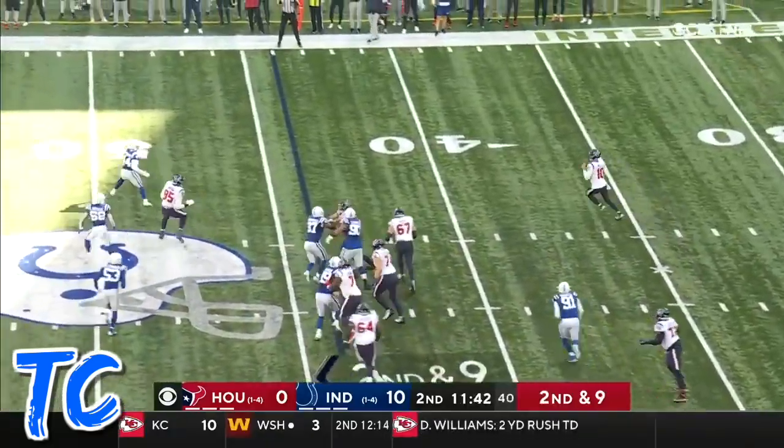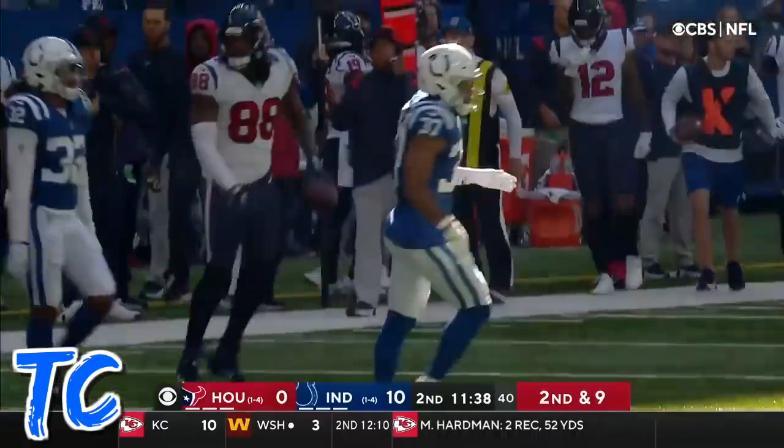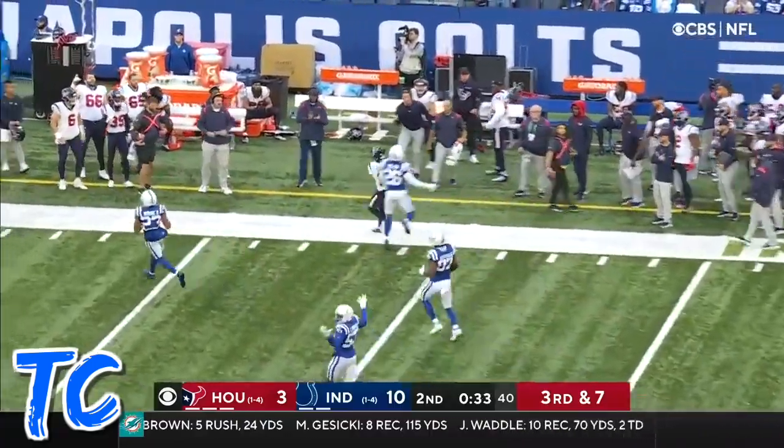Play action for Mills. Rolls out on second and nine, throwing into the sun — that's a tough catch. Third and seven, here they come. Mills — beautiful pass. It's Cooks.